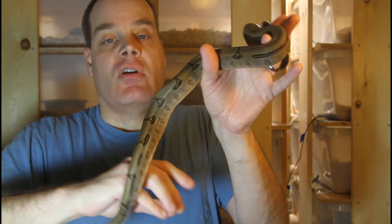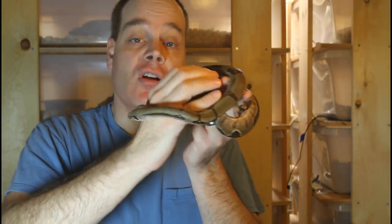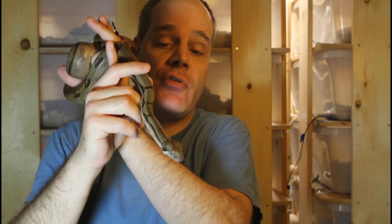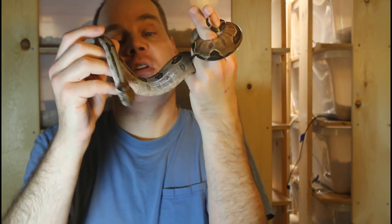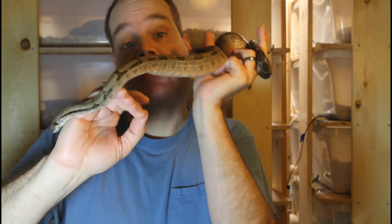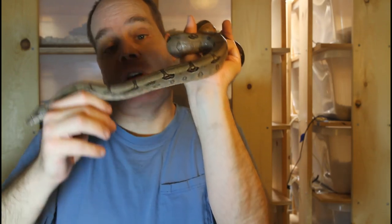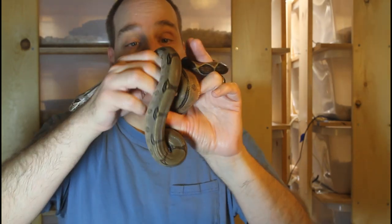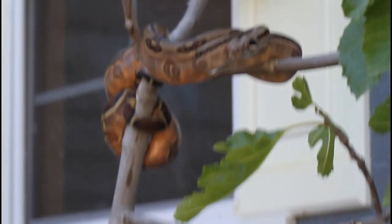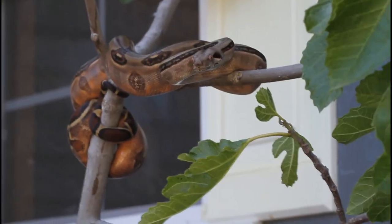One of the things I've noticed with her is that she's a little bit hissy. Her mother is actually one of my most aggressive adult boas and was in a video I did recently about handling my most aggressive boas. She seems to be a little bit hissy although she's behaving herself right now. Interestingly, the other two I held back from this litter are not nearly as hissy or aggressive as this one.